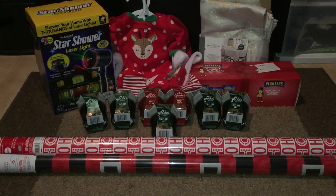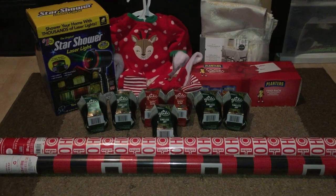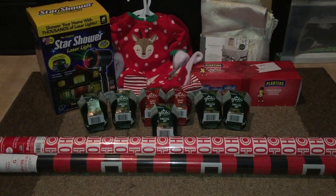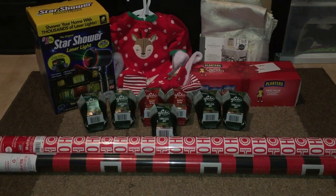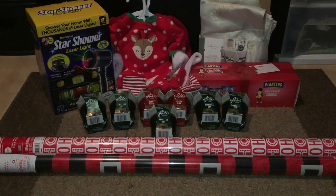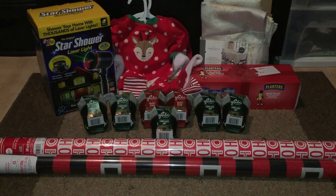I am bringing to you my Target After Christmas clearance haul. It was already confirmed in my area here in Virginia that we're already down to 90/70 on Christmas items — 90% off on non-food items and 70% off on food items. I believe 70% is the highest percentage off you can get on food items.